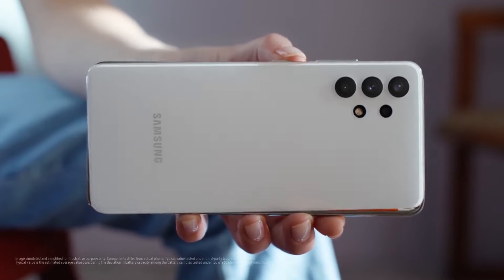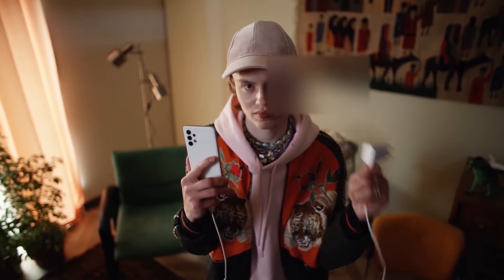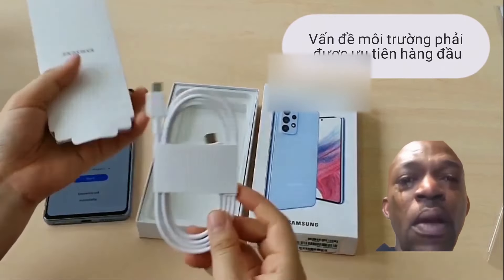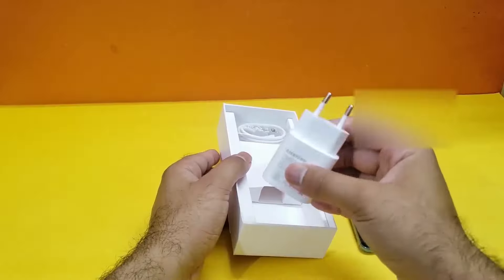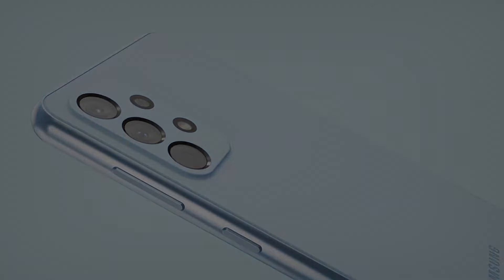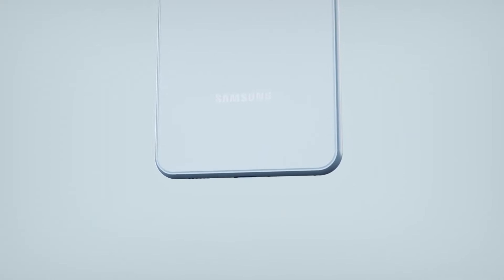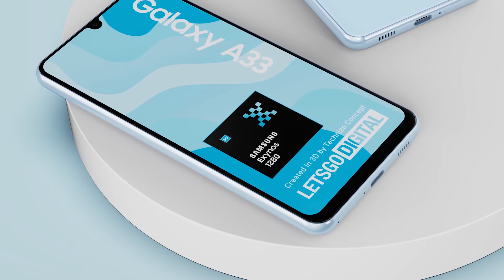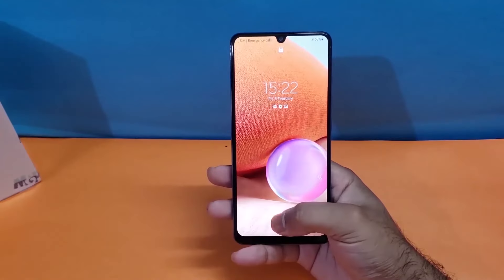It also packs a massive 5000mAh battery with 25W fast charging. Unfortunately, as mentioned earlier, there is no charging brick included inside the box of the upcoming A series. Also, there is no headphone jack in the Galaxy A33, which is quite unfortunate — I was hoping Samsung could implement a headphone jack in their mid-range devices.